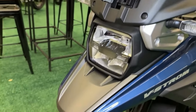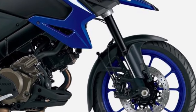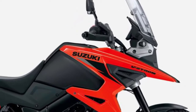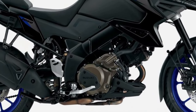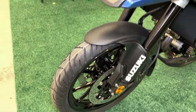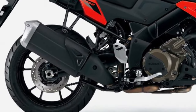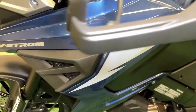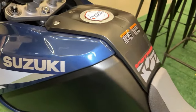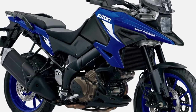Riders can tailor their riding experience with the adjustable windscreen, providing optimal wind protection for long journeys or improved airflow for off-road adventures. The V-Strom 1050 boasts a comfortable riding position with spacious ergonomics, allowing riders to tackle long distances with ease.